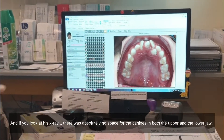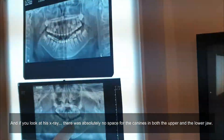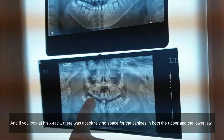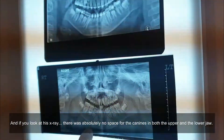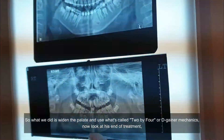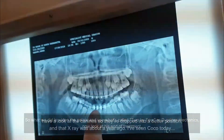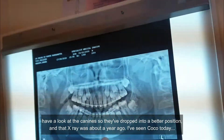And if you look at his x-ray — there was absolutely no space for the canines in both the upper and the lower jaw. So what we did is widen the palate and use what's called 2x4 or degainer mechanics. Now look at his end of treatment — have a look at the canines, how they've dropped into a better position.